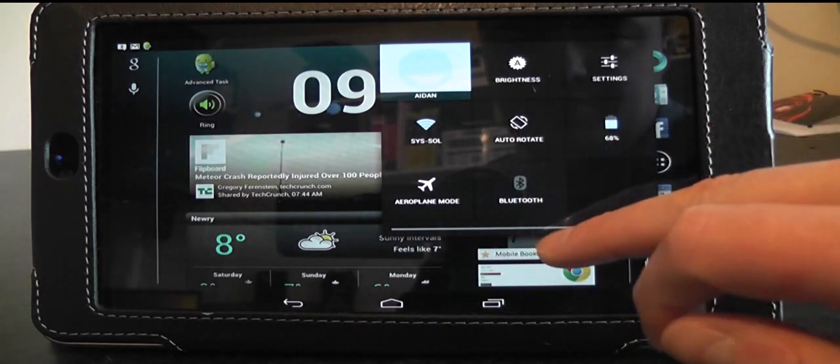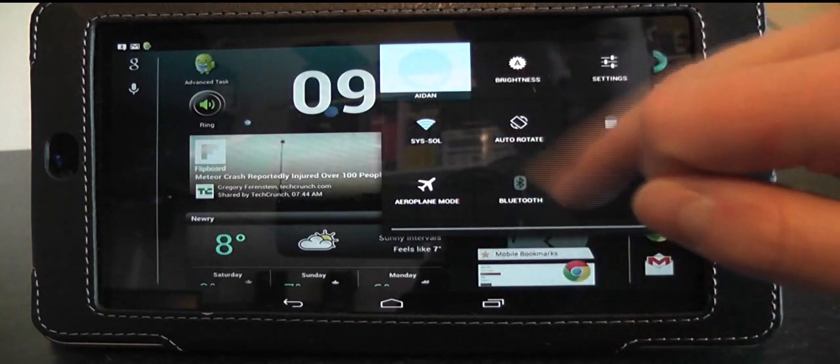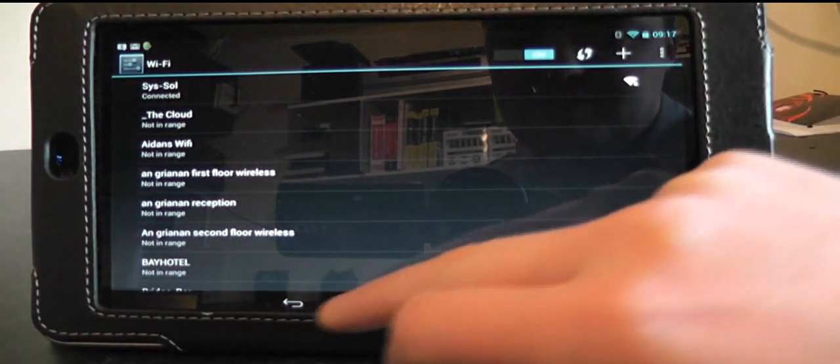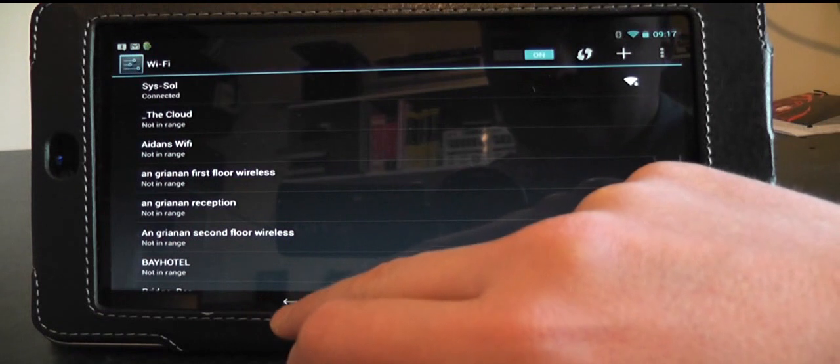I don't think any of the other notifications have changed. With the Bluetooth and the Wi-Fi, if you click on them, it brings you straight to your Wi-Fi list, your list of networks.